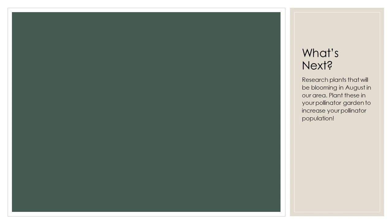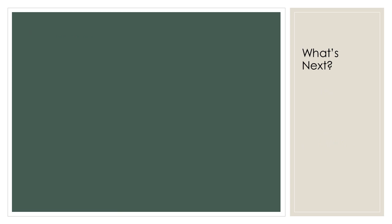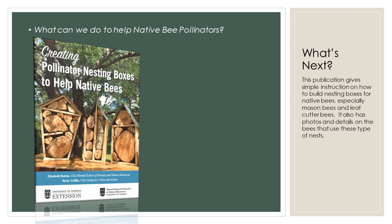Here in Georgia, let's get ready for the 2nd Annual Great Georgia Pollinator Census. Visit that website and learn more about being a citizen scientist and participating in the Great Georgia Pollinator Census. You may want to research plants that will be blooming in our area in August — plant these in your pollinator garden to increase your pollinator population and be ready for the Great Georgia Pollinator Census of 2020. Check this list of 25 garden plants that attract pollinators and find your 6-8 that you might want to add to your own pollinator garden. In addition to planting for pollinators, visit online for this publication that gives simple instruction on how to build nesting boxes for native bees, especially the mason bees and leaf cutter bees.